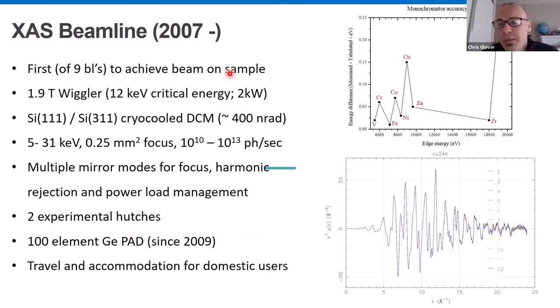We were actually the first beamline to get beam on sample. It's a wiggler beamline — the critical energy is 12 keV compared to 4 keV at the Photon Factory — so we could cover a much higher energy range with more flux. With that comes two kilowatts of power to manage, which makes it tricky for energy stability. At the time it was a completely turnkey supplied beamline, and the monochromator had a vibrational stability of about 400 nanoradians. It was focused and with very high flux, which was great for some samples but not all.